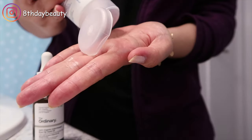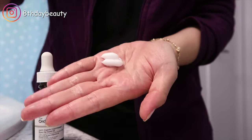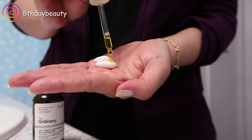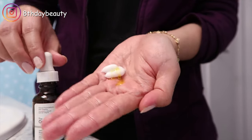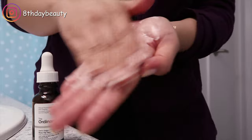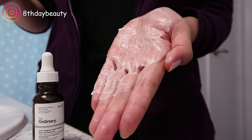The second way I would use it is instead of using it as the last layer in my evening skincare routine, I would add two or three drops to my moisturizer, mix them together, then apply the mixture to my skin. This is the method I would use if I wanted to sport a no-foundation look but still wanted my skin to look really healthy and glowy and fresh.